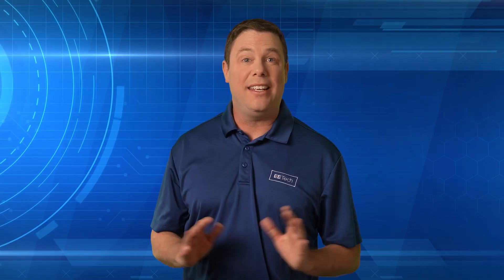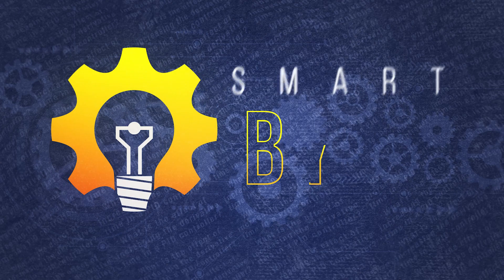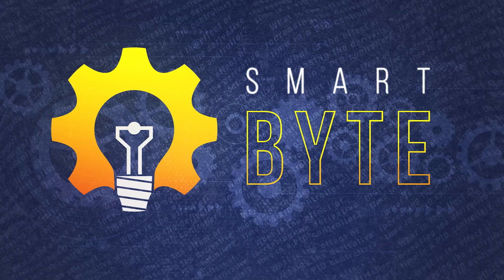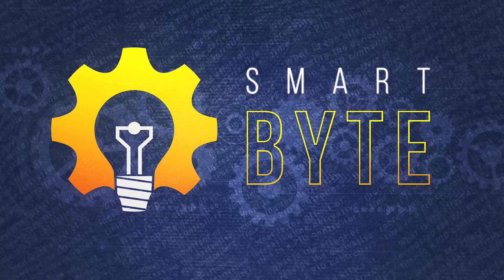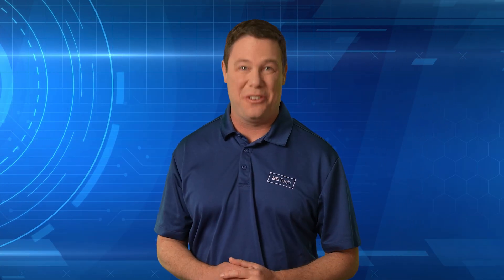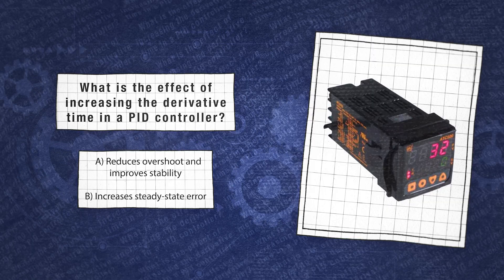We always like to keep our audience educated on the edge, and today we're introducing a new segment called SmartByte. In SmartByte, we test your knowledge on various control automation trivia. Let's give it a go with a multiple choice question on PID controllers. Here's the question: What is the effect of increasing the derivative time in a PID controller?